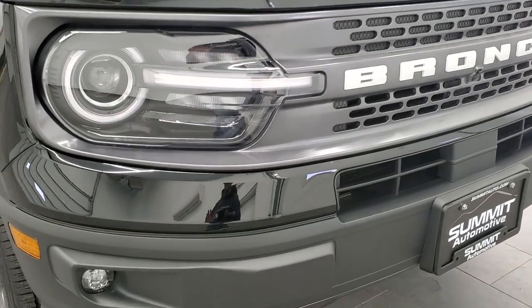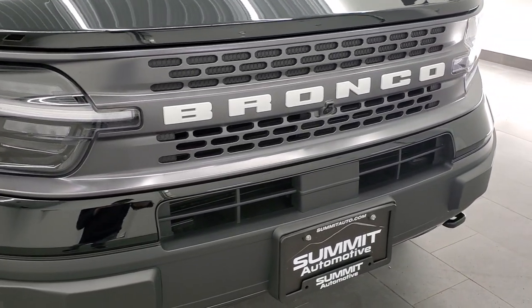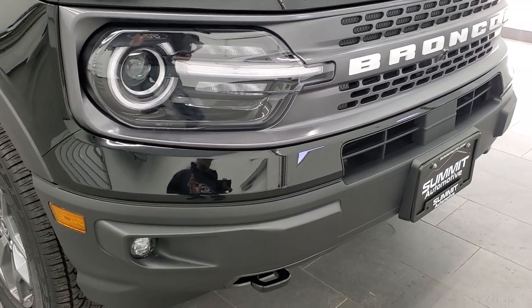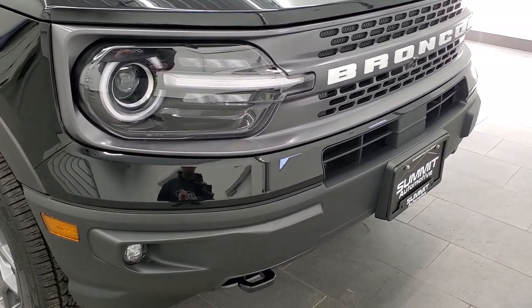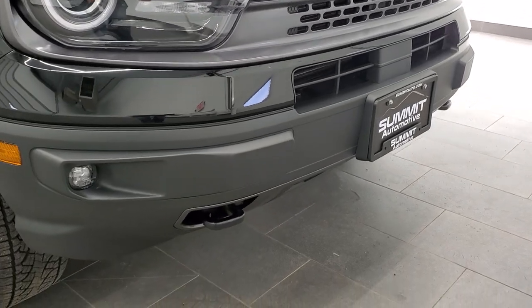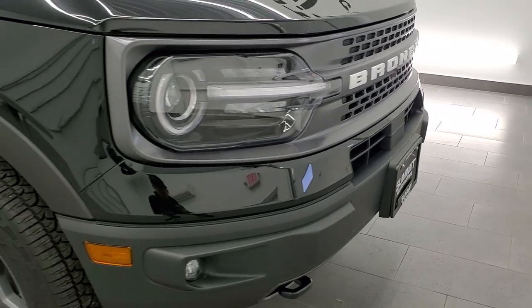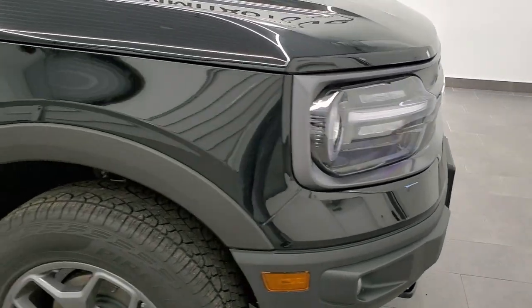I also noticed the front styling of the grille and the headlamps. Everything is really good looking and very symmetrical. You also get the tow hooks on the Badlands package here as well. Really good looking front end, nicely done by Ford.